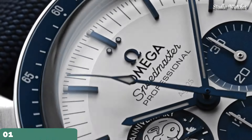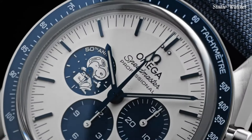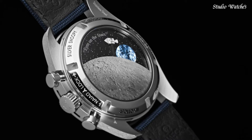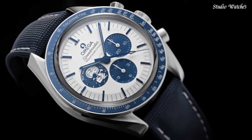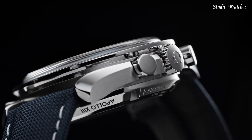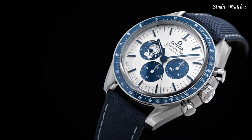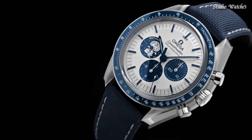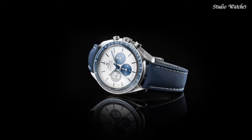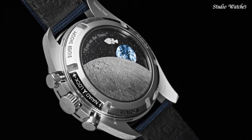Number 1: Omega Speedmaster White Dial Watch. Silver-tone stainless steel case with a blue leather strap. Fixed tachymeter scale. Blue stainless steel bezel. White dial with blue hands and index hour markers. Dial type: analog. Chronograph with three subdials displaying 60-second, 30-minute, and 12-hour. Caliber 3861 automatic movement. Scratch-resistant sapphire crystal.